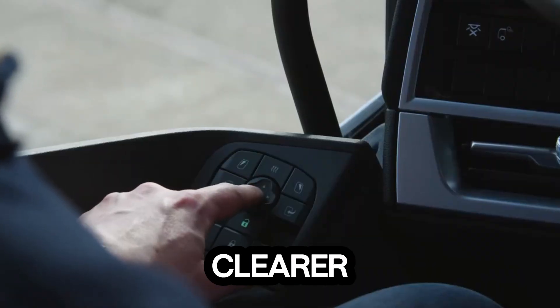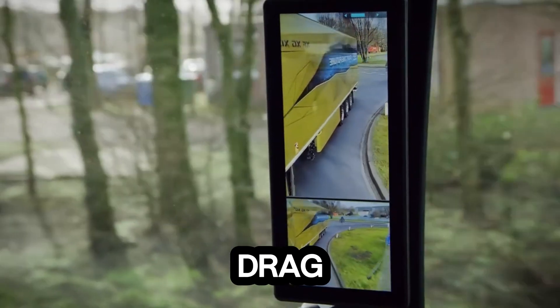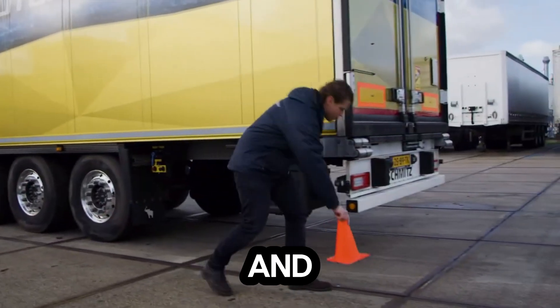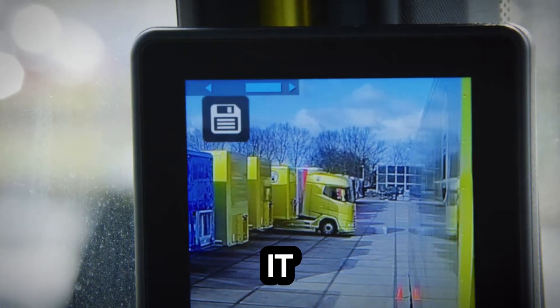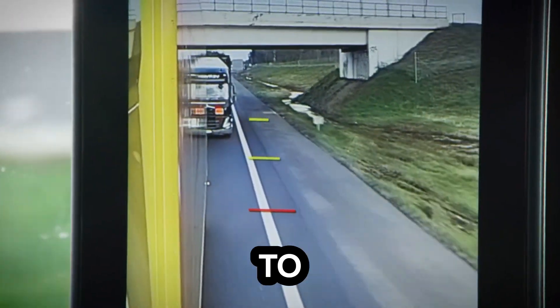It's not just about clearer vision — this system also improves aerodynamics, reducing drag and boosting fuel efficiency on long hauls. Drivers say the system feels natural and easy to use, offering unmatched clarity during tight turns, lane changes, and night driving. It transforms the experience behind the wheel, from constant head turning to effortless awareness.